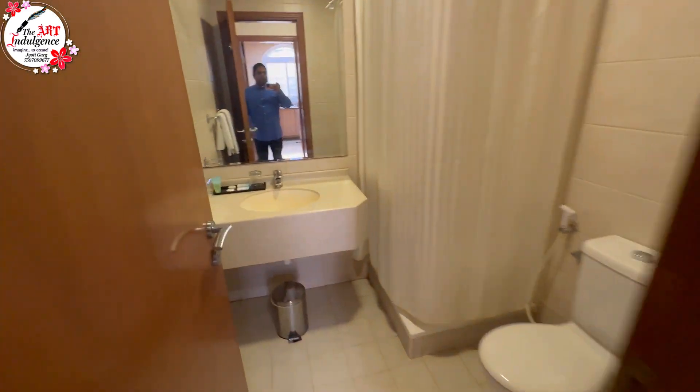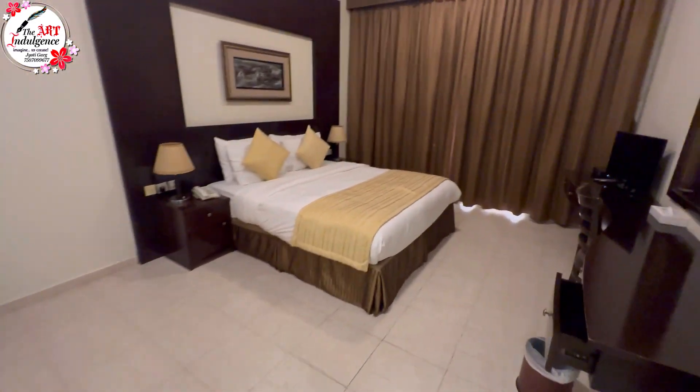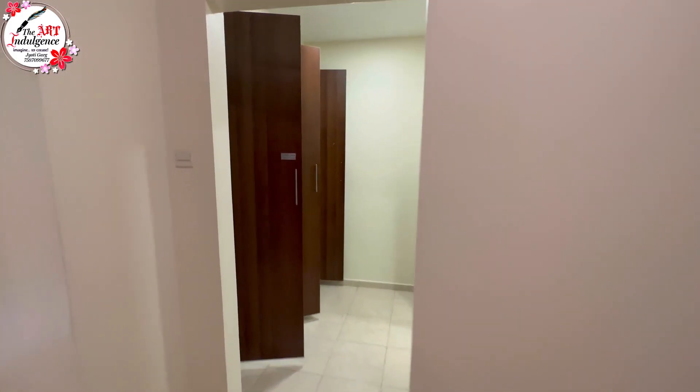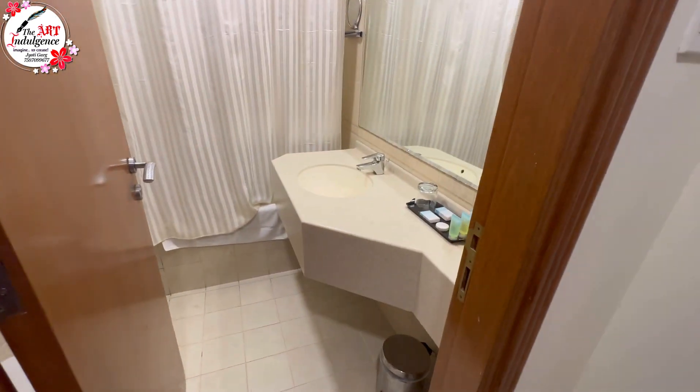If you have a nuclear family, the 1BR kitchen is sufficient. The washroom has a water heater with warm water available at all times. The bedroom is quite big — if you have kids, you can set up a bed for them as well. The wardrobe space is the same as in the 2BR rooms. It also has an attached washroom plus one common washroom, so you get two washrooms total.